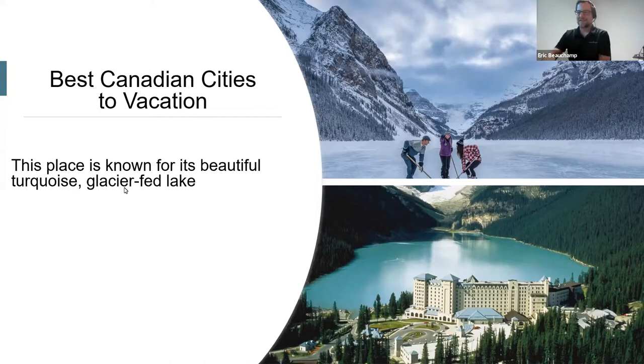Eric takes over with Canadian vacation trivia. The first question: this place is known for its beautiful turquoise glacier-fed lake. People can chat their answers in the chat. Canada is an awesome big country — we might need a lifeline!